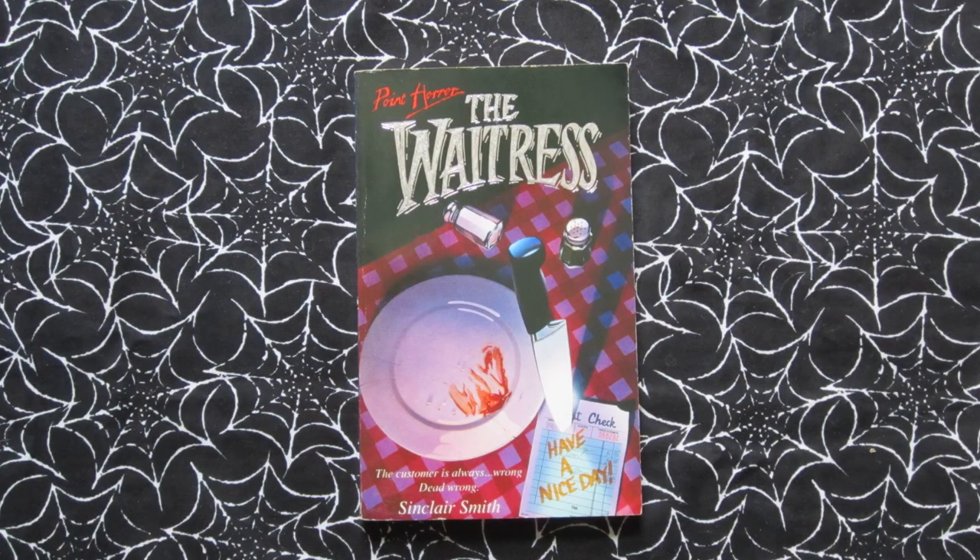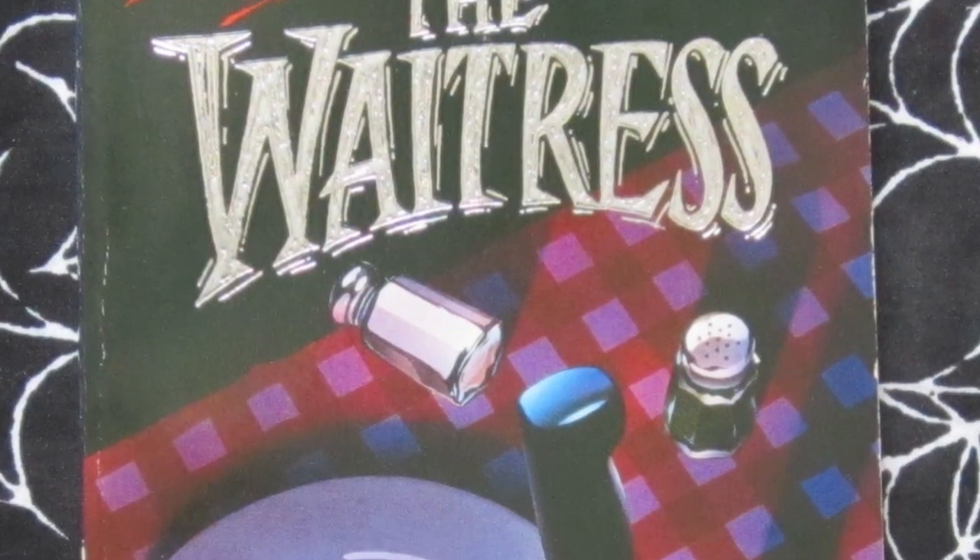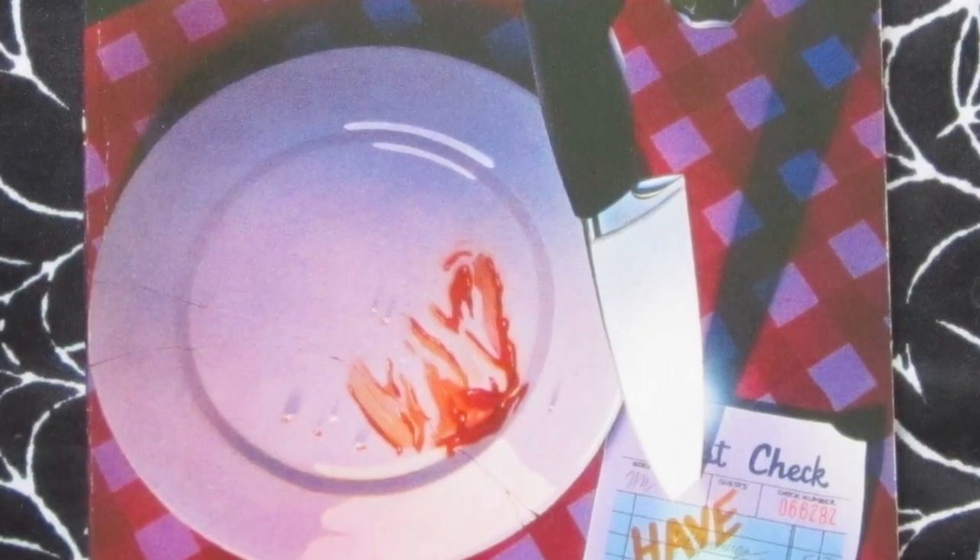And last up is The Waitress, which came out in 1992. Tagline: 'The customer is always wrong — dead wrong.' This is about Paula — she gets a job as a waitress at her local diner, but things aren't quite as friendly as they first seem and she might be in big trouble. Another classic cover with this knife stabbed through the check on the table — and is that blood or ketchup?